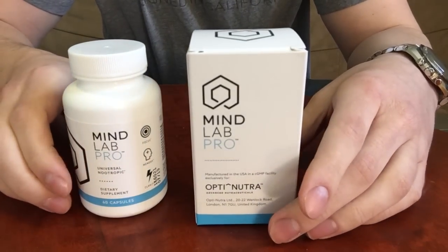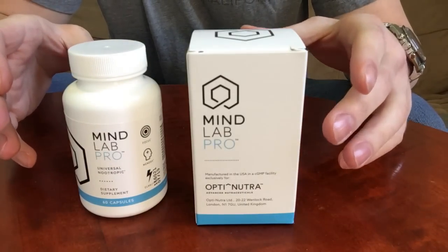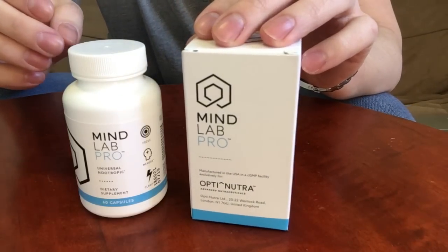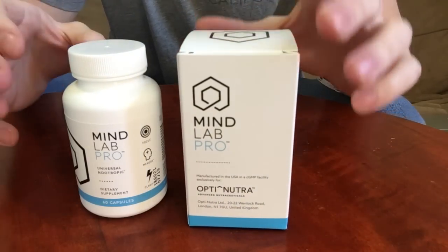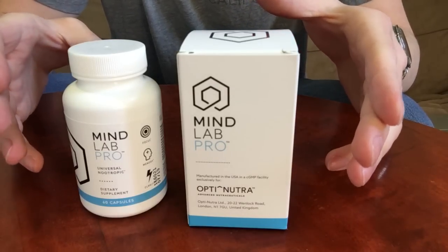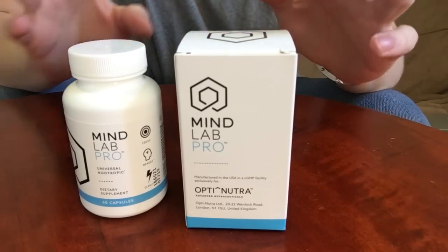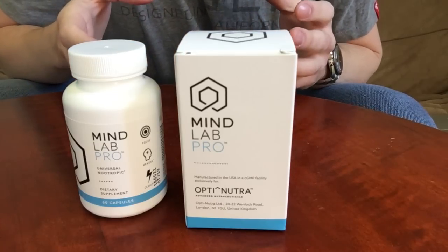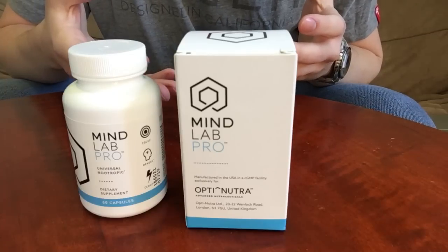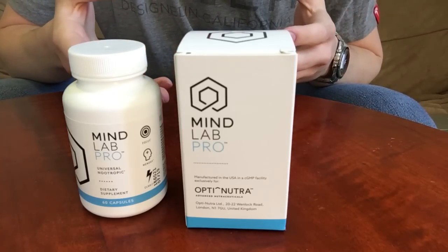Hey guys, what is up? Dan here from BrainWiz. Today we're going to be looking at a really cool new supplement called MindLab Pro. This is a new nootropic by Advanced Nutraceuticals, a company based out of the United Kingdom. We're going to be looking at a few different things in this review: the ingredients, usage guidelines, my specific experience, and some frequently asked questions.